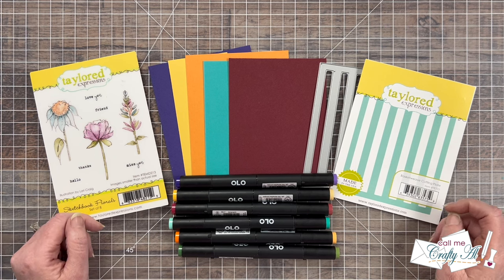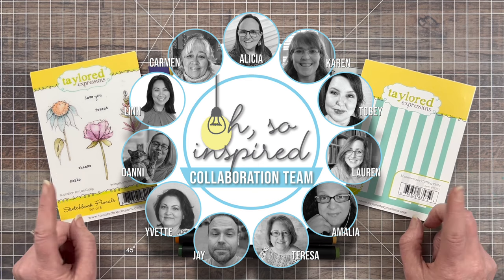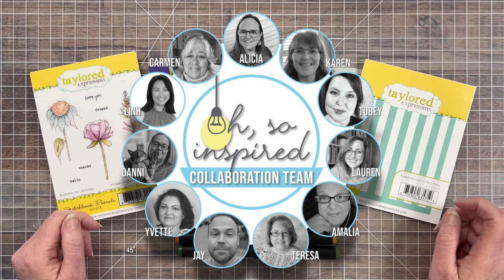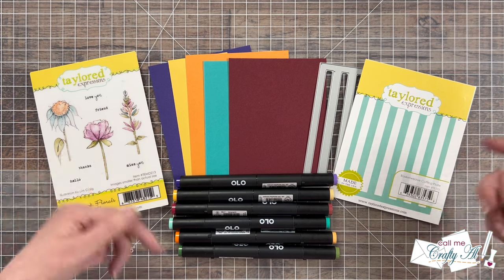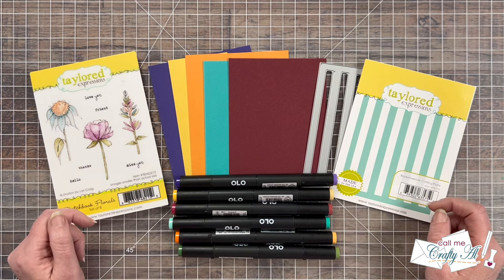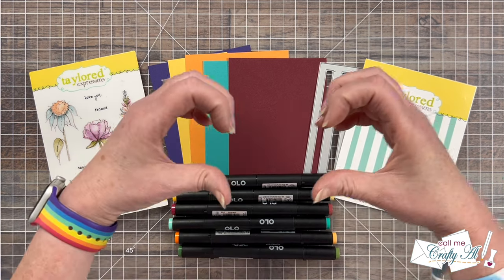Once you're done with my video, to check out what all the rest of the team members have created, you can use the playlist link that's an end card at the end of my video. I also have the playlist link and individual channels linked in the description box below. I know that everybody would love for you to stop by, see how they were inspired, and leave them some love.